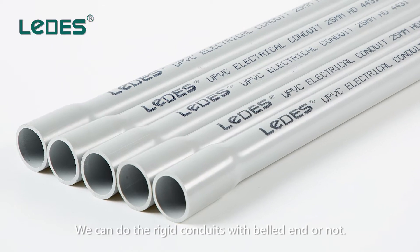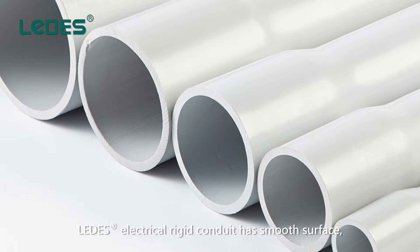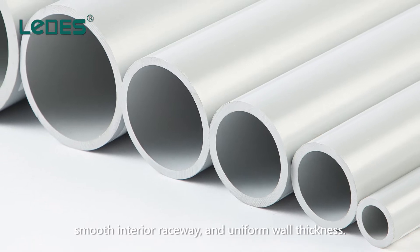We can produce rigid conduits with bell end or without. Ledis electrical rigid conduits have a smooth surface, smooth interior raceway, and uniform wall thickness.